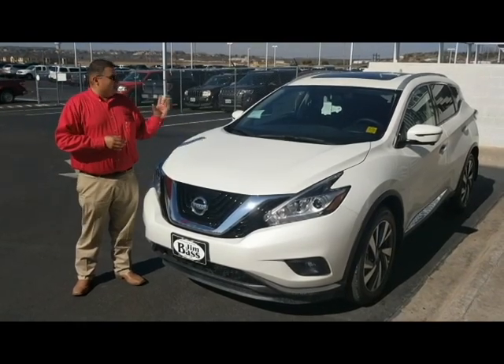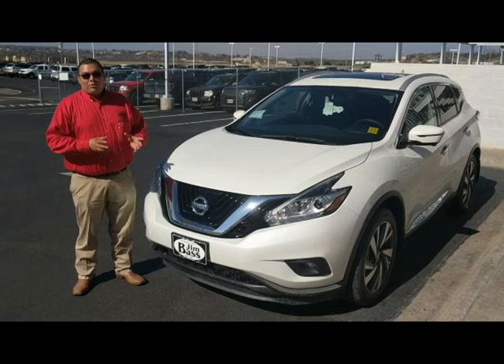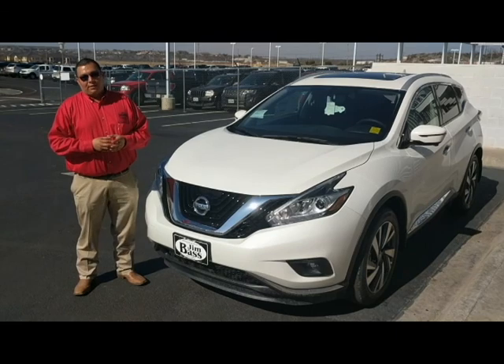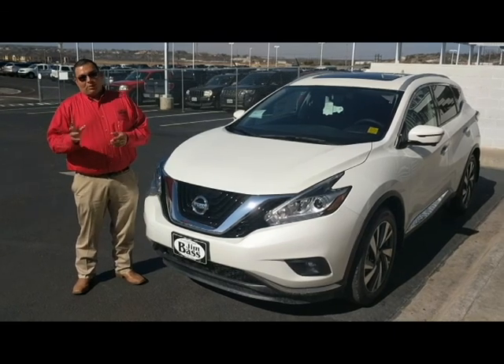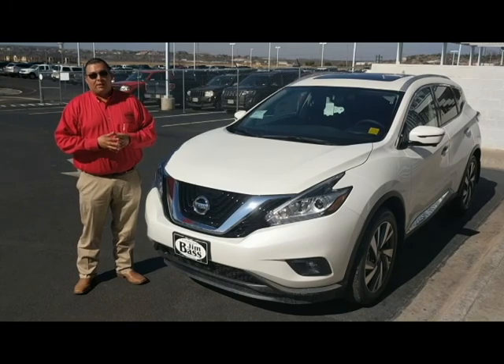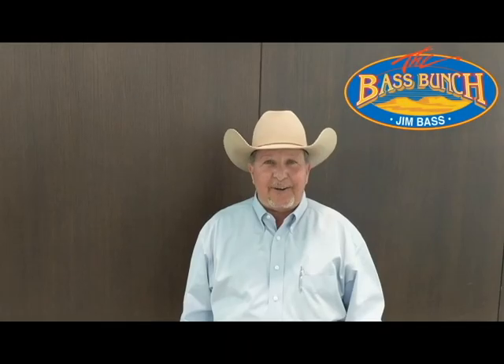Thanks everybody for watching the Walk Around Wednesday for the 2018 Nissan Murano Platinum. Hope you enjoyed. Please be sure to watch the Test Drive Tuesdays. If you need any more information on these vehicles or any other vehicle here at Jim Bass Nissan, come see me, Daniel Banda. Please like the page — just click, call, or come on in.